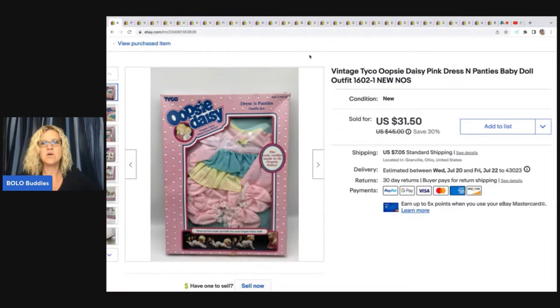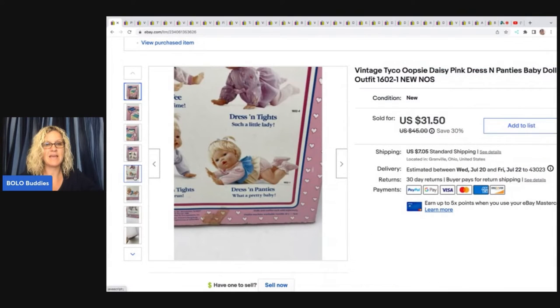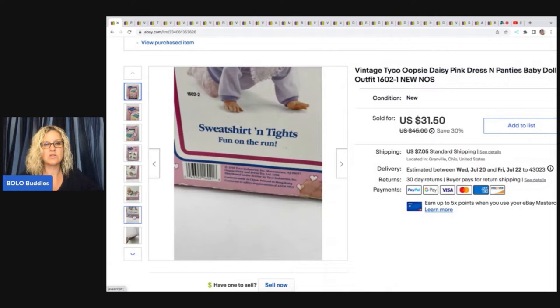Let's talk about this Tyco Oopsie Daisy pink dress with panties baby doll outfit. I got this at a garage sale for $1 and I turned this into $21 best offer, and the buyer paid shipping. So I do charge shipping on eBay. I guess there was a clothing line for her — $19.90.